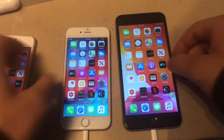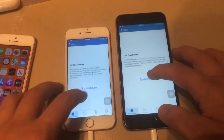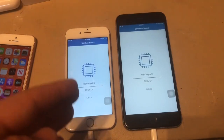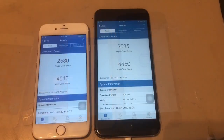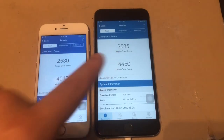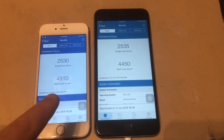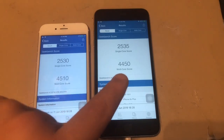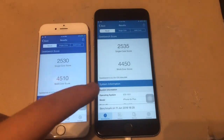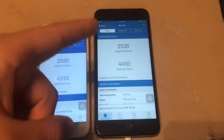I also want to run Geekbench. I'll come back once it's done processing. The test has finished. As you can see, the single-core score is slightly higher on iOS 13 than iOS 12, but the multi-core score is slightly lower — iOS 12 got 45.10 and iOS 13 got 44.50. That's to be expected with beta versions, and it should improve as the betas progress toward the public release in September.